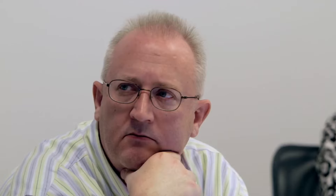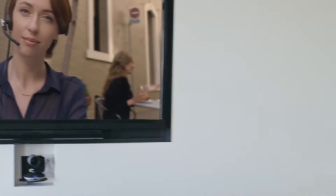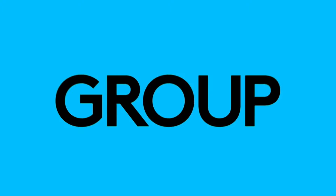And because Group works with all these applications, your teams can join calls from their desk, their phones, or another conference room. With Logitech Group, your team's productivity is sure to increase. For easy setup, high-quality audio and video, and compatibility with just about any video conferencing application, Logitech Group is the ideal solution for medium to large conference rooms. For more information, please visit logitech.com.